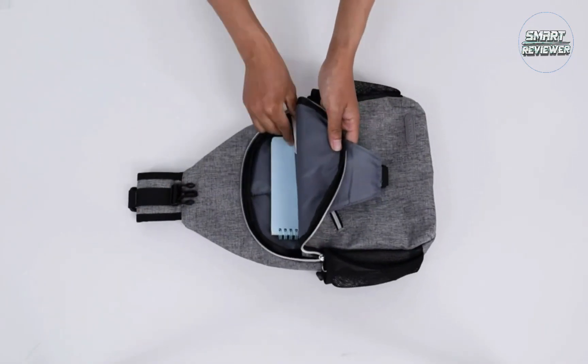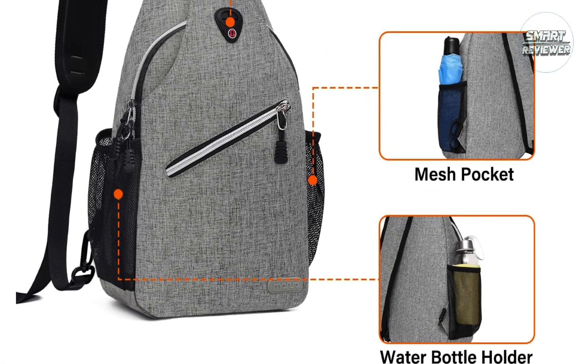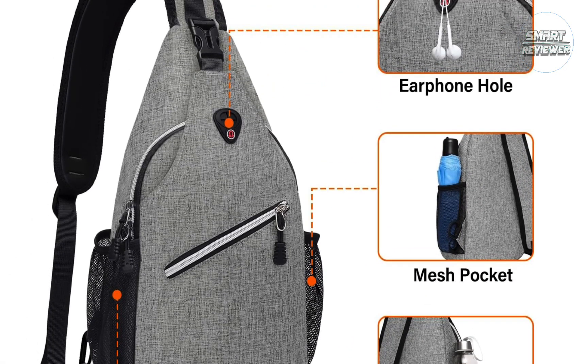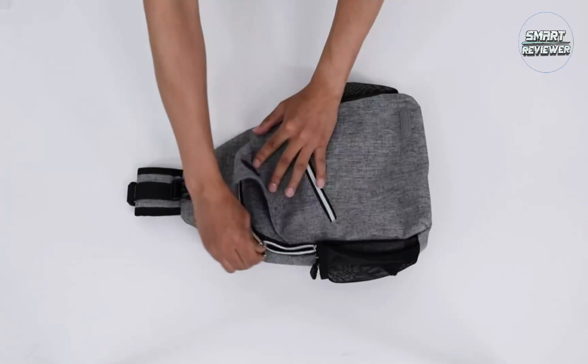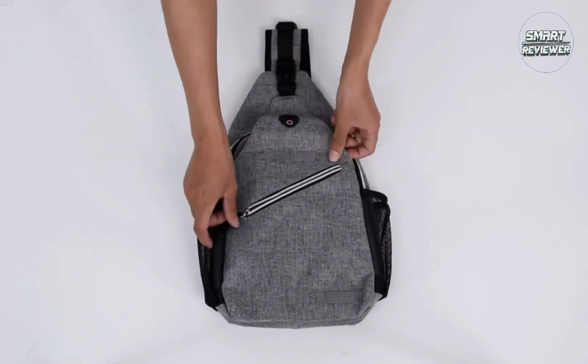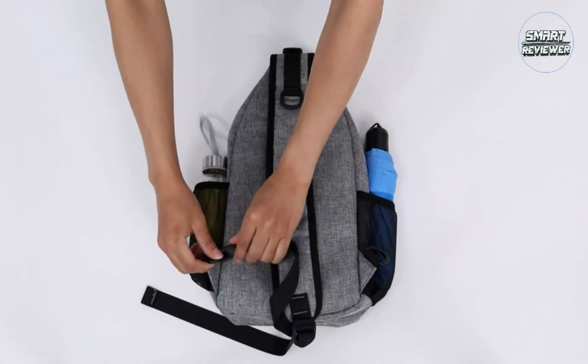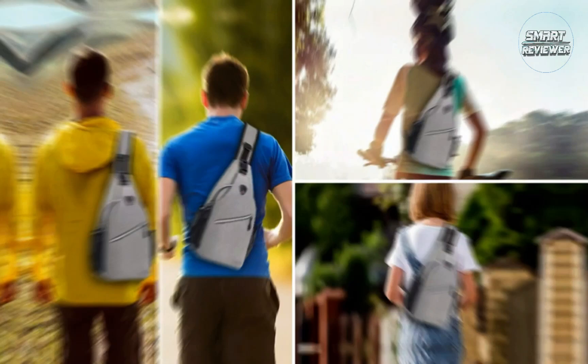The large zippered compartment is compatible with many different iPad and tablet models. There's also a buckle closure pouch with an organizer panel for items you want to keep within easy reach, and a zippered compartment on the front of the bag for smaller essentials. Thread your earphone cable through the purpose-built hole for on-the-go listening. Other highlights include two mesh side pockets and a wide choice of colors, from deep teal to soft pink.